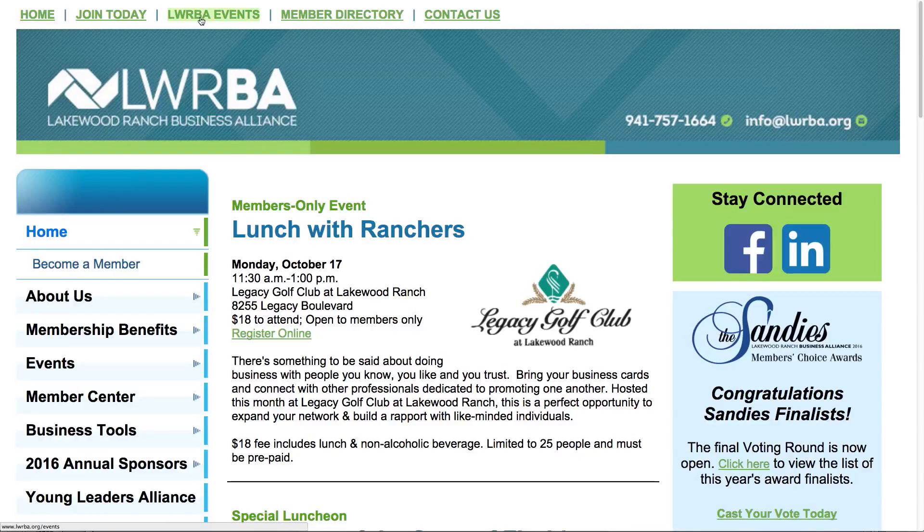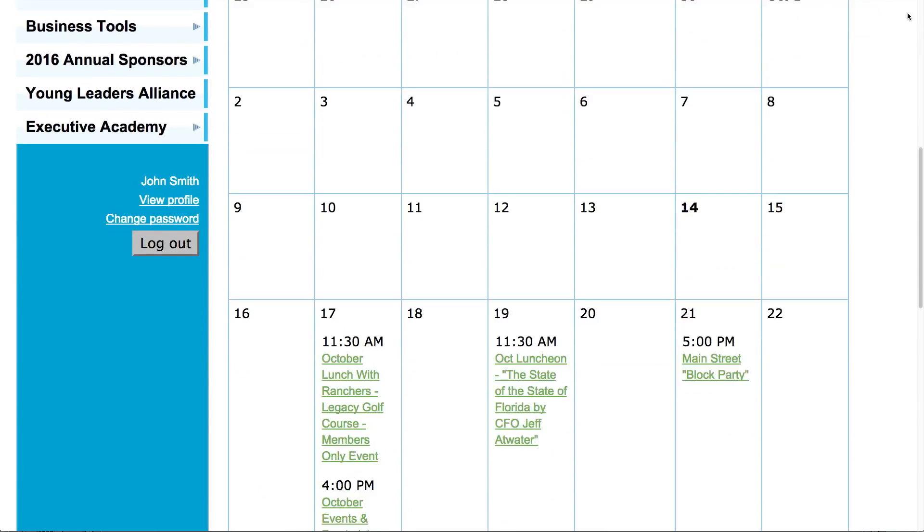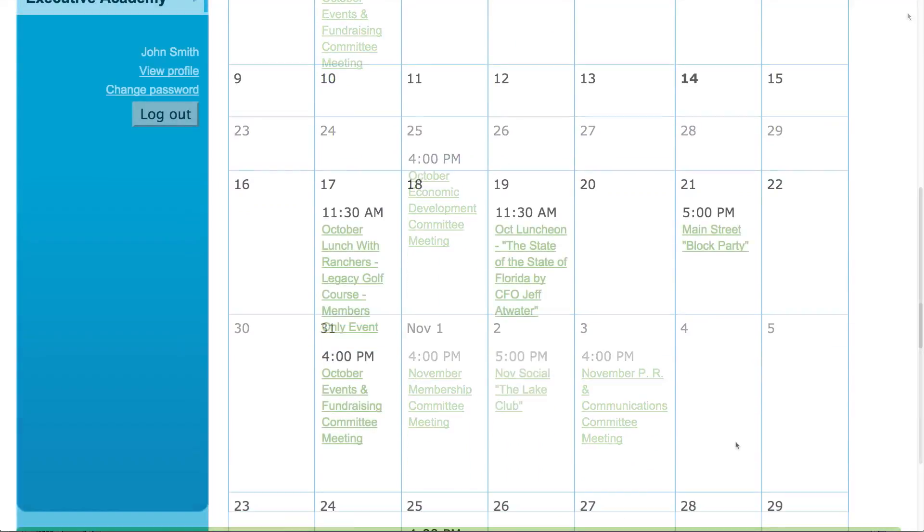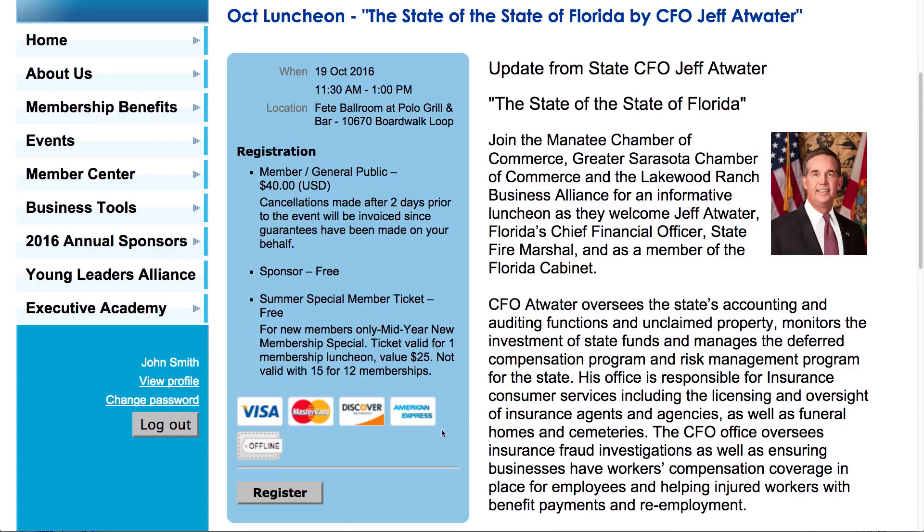Our website is the place to go to check out any upcoming events, programs, or committee meetings that the Alliance has coming up. It's really simple — you go to the events tab, you click on that, and then you click on the calendar. What you'll see is a full outline and description of all of the events. It also allows you to click through and go ahead and register and pay for the events that you wish to attend. I think you'll find the Alliance offers a wide variety of events offered throughout the course of the day that can really accommodate your schedule.